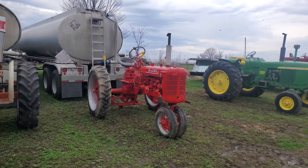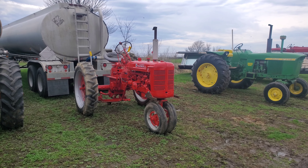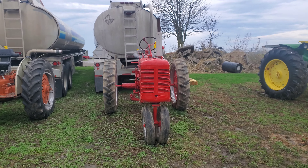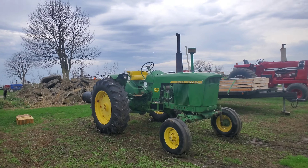I found some old tractors that are going to be at this auction. Check out this 600 Case — that's nice. You just don't see a whole lot of those, especially around here. Tricycle front. Super C — this thing has got to be restored. The seat's a little rough, but everything else looks perfect on that thing. It'd be a good-looking parade tractor right there these days.